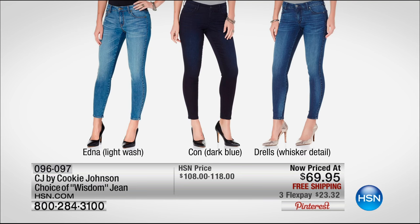They were almost $200. I will admit I paid a lot of money for them, but I loved them. I loved the way they fit. I loved the way they felt. So I've been a fan of this brand for many years, and I was thrilled when Cookie Johnson jeans came to HSN.